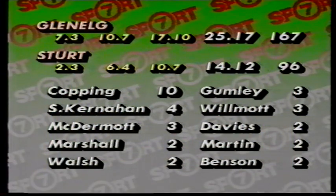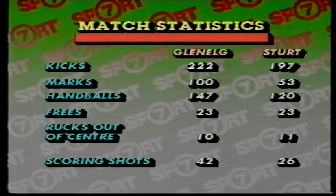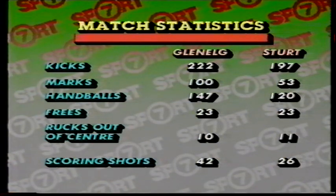And Glenelg ran out pretty convincing winners at Football Park this afternoon. Twenty-five goals, seventeen — 167 points to Sturt's fourteen-twelve, 96. The goal kickers for Glenelg: Stephen Copping bagged 10 today and Kernaghan four. For Sturt, Gumley and Wilmot both managed three. The stats: Kicks, Glenelg 222 to Sturt 197. Marks 100 to 53. Handballs 147-120. The frees even at 23-23. Rucks out of centre 10-11. Scoring shots 42-26.